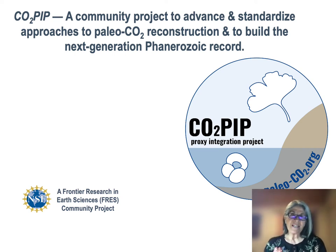Hi, I'm Isabel Montanias, a paleoclimatologist and sedimentary geochemist and one of the PIs on the CO2-PIP project. Thank you for joining us in one of our January mini-workshops that introduces CO2-PIP, the CO2 proxy integration project.